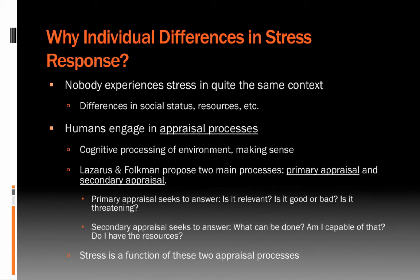One thing we might wonder is why there are so many individual differences in the stress response — why some people struggle visibly under acute stressors while others seem calm and collected. Part of the reason is that nobody experiences stress in quite the same context. There are differences in social status, the resources people have, and their history of experience with a given stressor or similar stressors that can modulate the stress response.